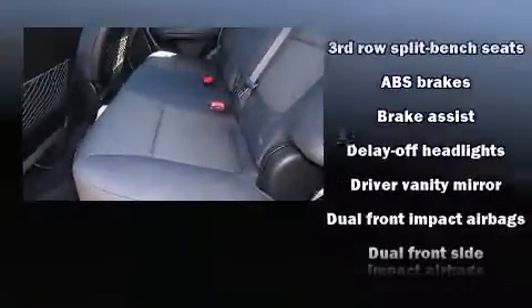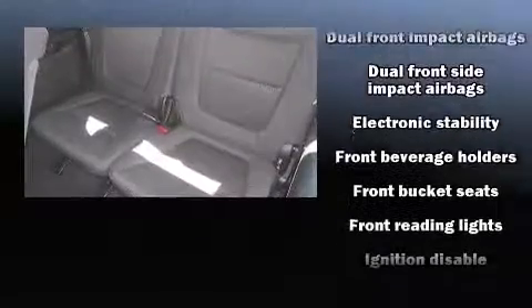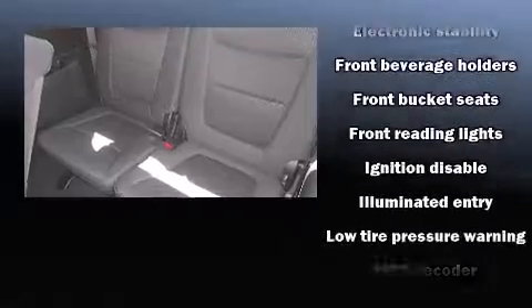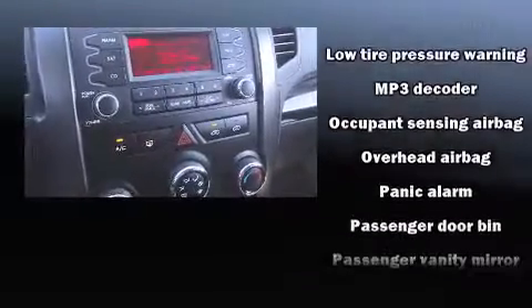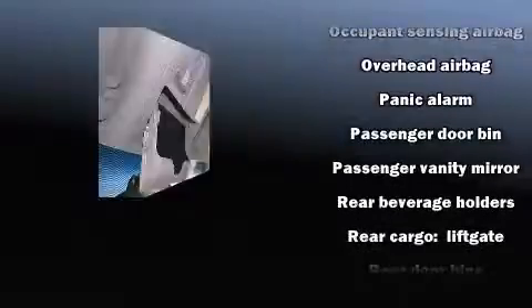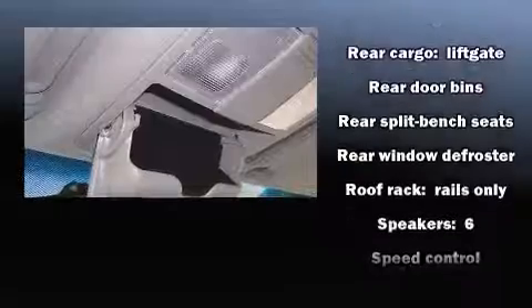Kia ensures the safety and security of its passengers with equipment such as head curtain airbags, front-side impact airbags, ignition disabling, and four-wheel disc brakes with ABS. With electronic stability control supplementing mechanical systems, you'll maintain precise command of the roadway.